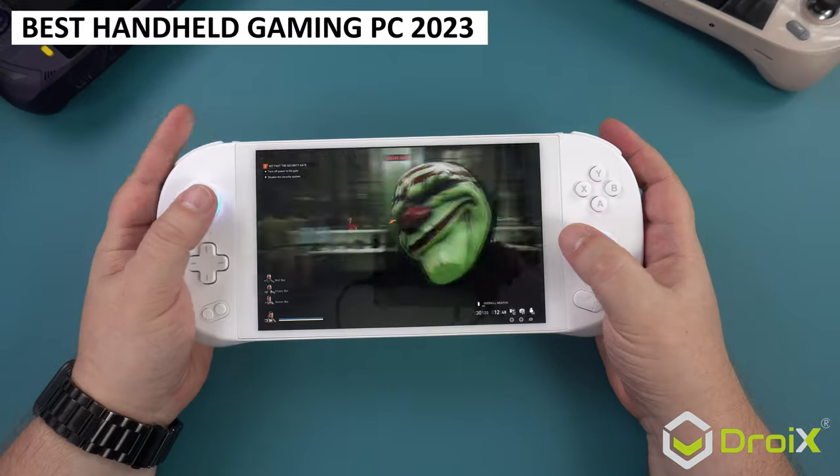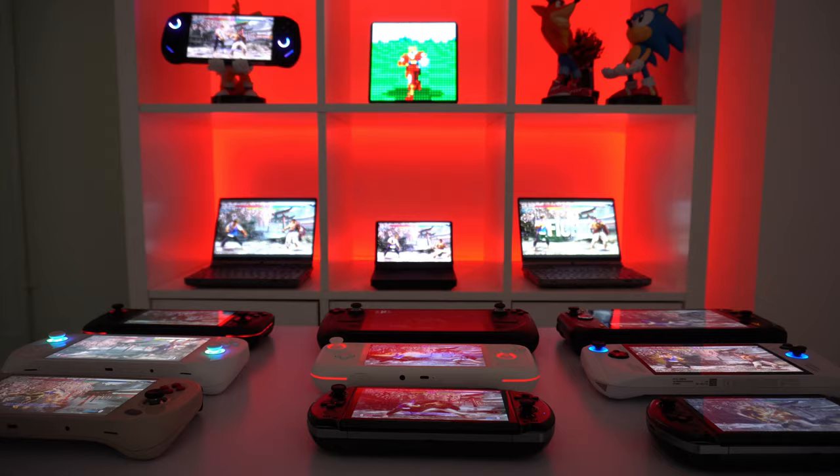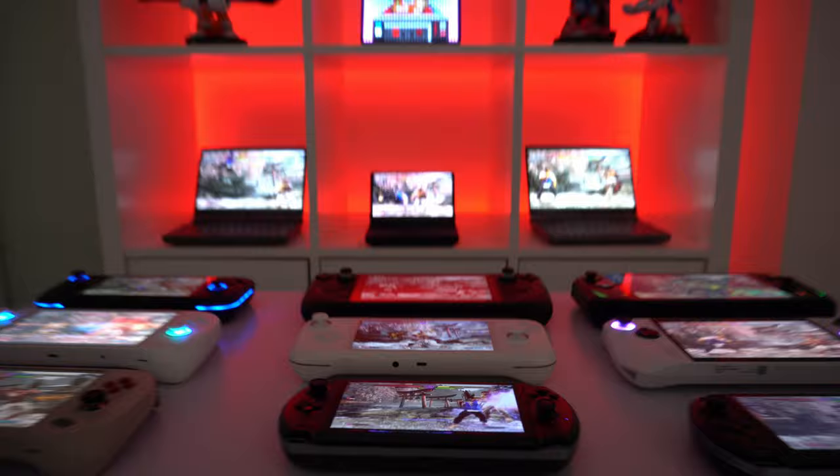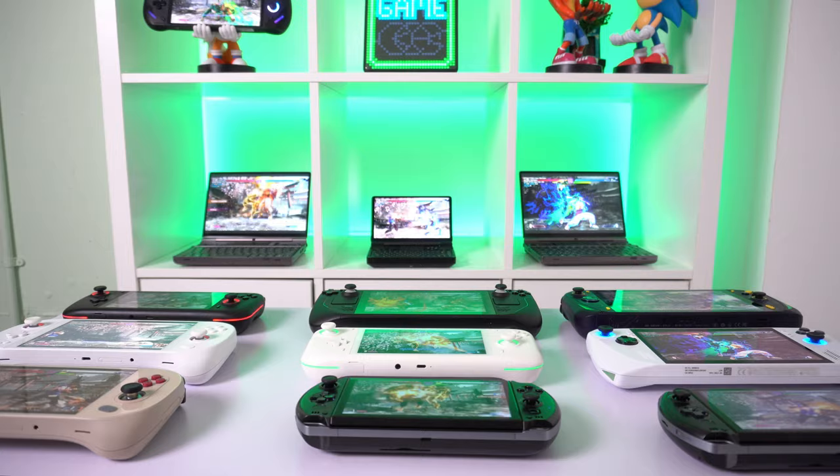It's that time of the year again when we take a look at the latest handheld gaming PCs. We have spent many hours playing games on them for their feel, durability and portability as well as identifying any outstanding features they may have. We have run hundreds of system and gaming benchmarks to put them through their paces, all so that we can find out which is the best handheld gaming PC of 2023.